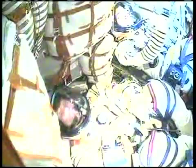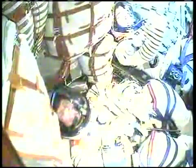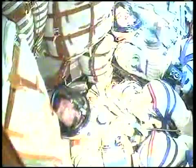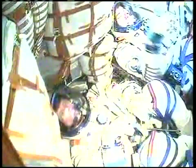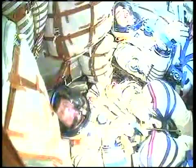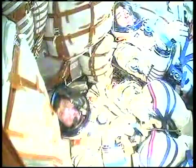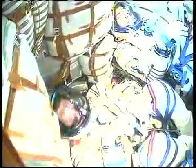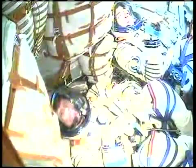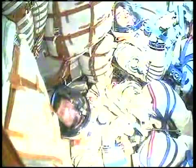440 seconds into the flight. Altitude 200 kilometers — approximate altitude 200 kilometers, all is well on board. Crew members reporting current altitude is 200 kilometers, that's about 125 statute miles. All systems working well.